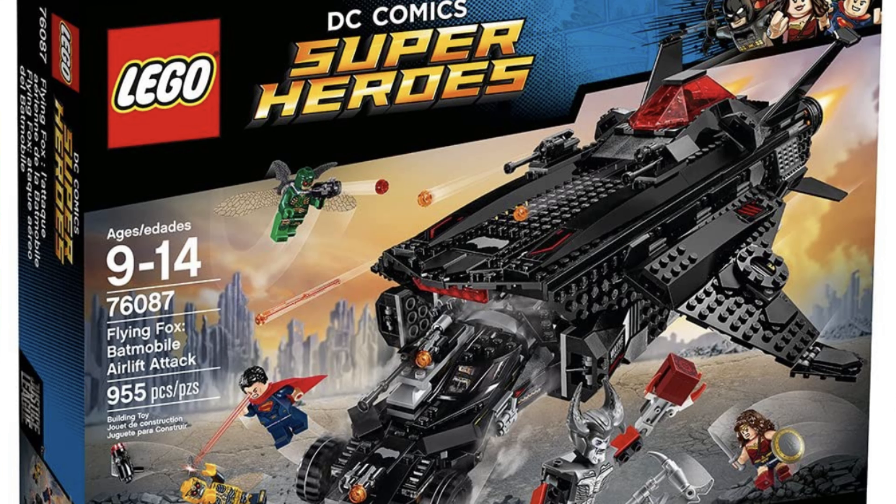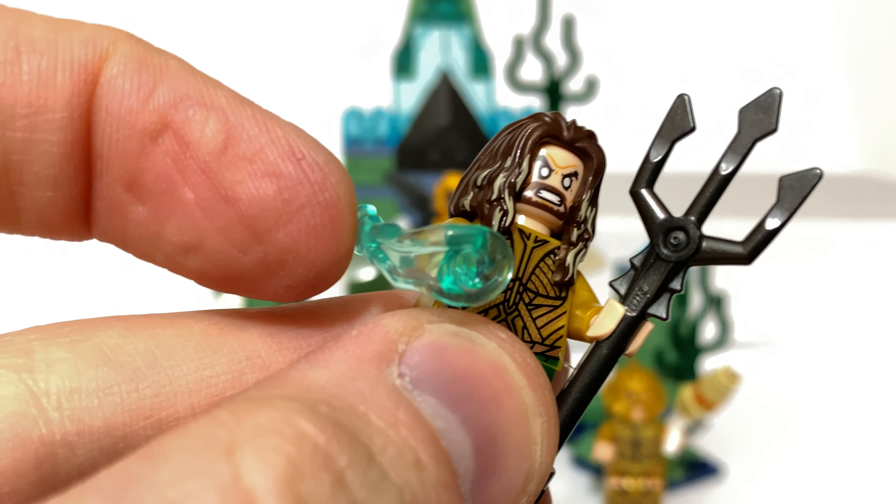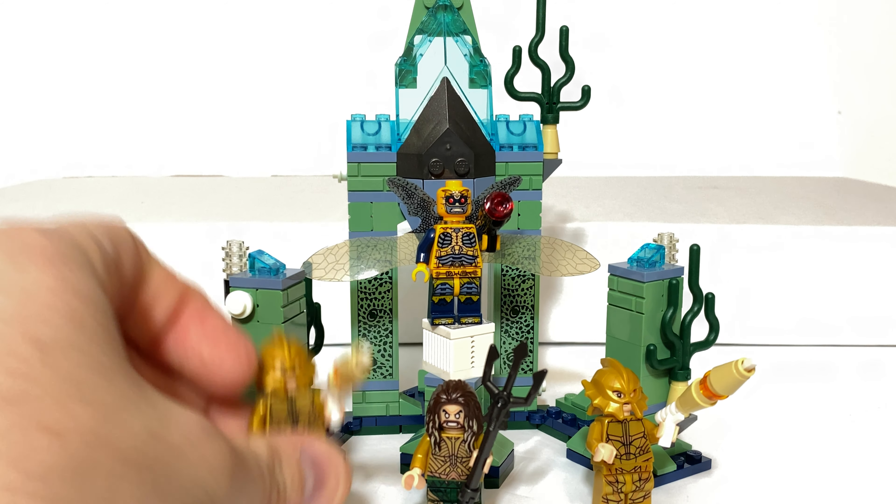He has a really cool trident piece with a lightsaber hilt on the bottom for extra detail. He also has these water effects pieces, which gets into the gamification of this set. At this time in LEGO's history, many sets had a play feature involving knocking things over. You take this and push it, and it launches off of Aquaman's hand — the idea being you might knock down the Parademon. It's a pretty cool effect, even if the execution was hit or miss.